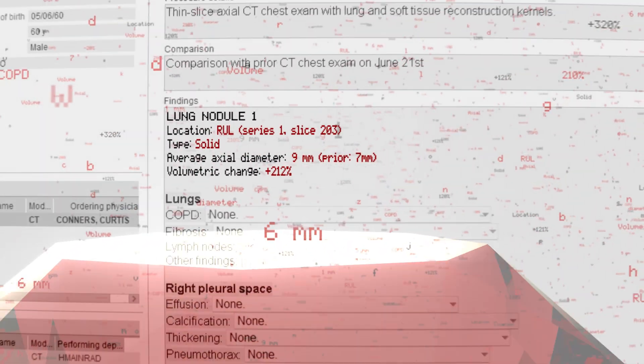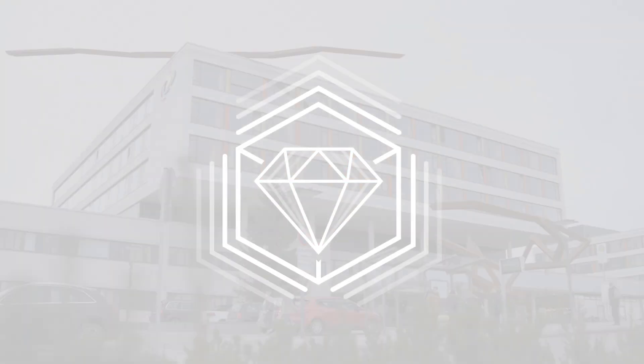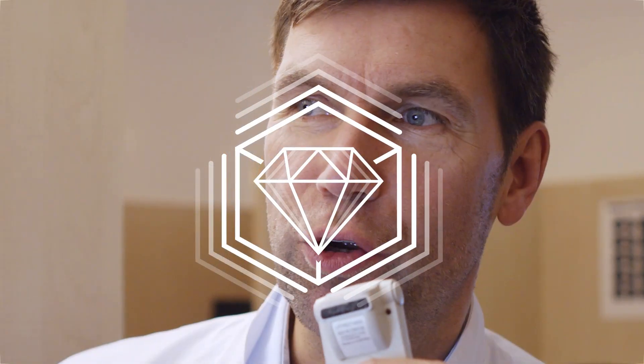Thanks to Ruby, you will have seamlessly embedded AI that will help improve clinical decisions and complement your enterprise imaging strategy. It's a win for your hospital, your clinicians, and your patients.